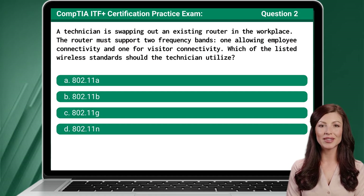Question 2: A technician is swapping out an existing router in the workplace. The router must support two frequency bands — one allowing employee connectivity and one for visitor connectivity. Which of the listed wireless standards should the technician utilize?